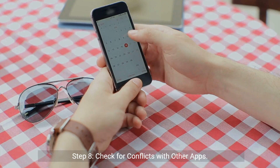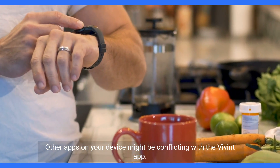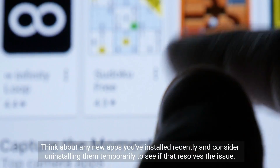Step 8: Check for conflicts with other apps. Other apps on your device might be conflicting with the Vivint app. Think about any new apps you've installed recently and consider uninstalling them temporarily to see if that resolves the issue.